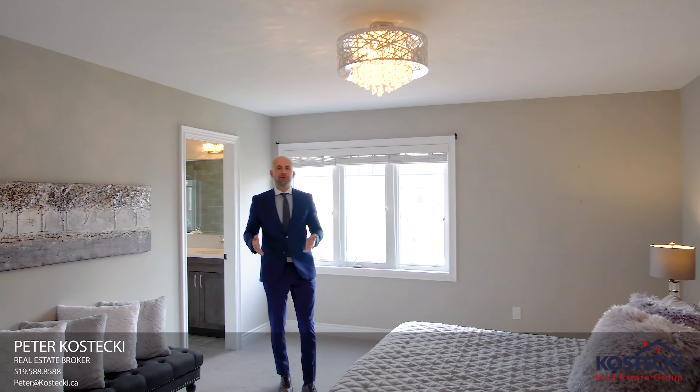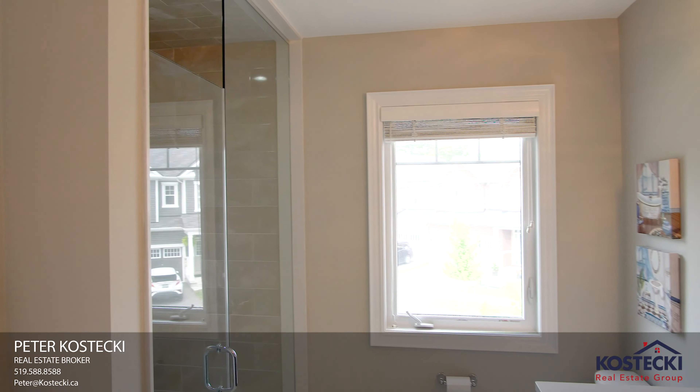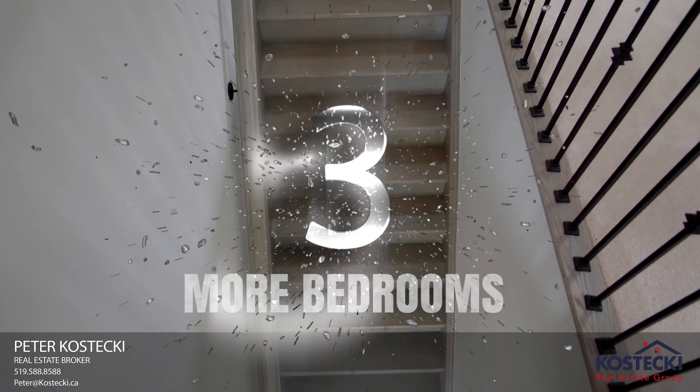Before we head upstairs, check out this beautiful oak staircase. Number 5: Second Floor Family Room. This second floor family room is the perfect place to watch the game or kick back and enjoy a movie.